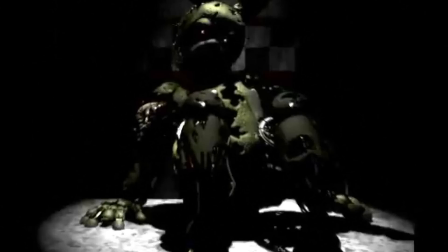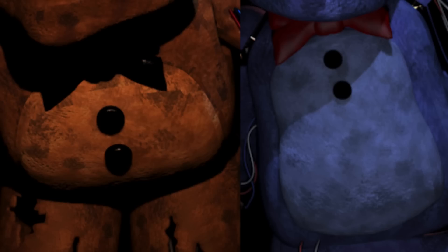Its nose is irregularly shaped. I think it looks this way because the suit is so worn out — maybe it used to have a round-shaped nose just like any other animatronic. We can't see a lot of its body, but I did notice one thing: most previous animatronics have a lighter-colored tummy, but this one doesn't. Its tummy has the same color as the rest of its body. There's only one animatronic we know that has a tummy like that — Golden Freddy. So this pretty much confirms that the suit is indeed from Golden Freddy.